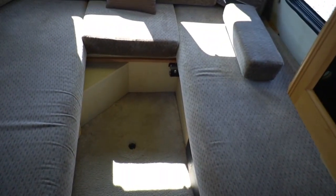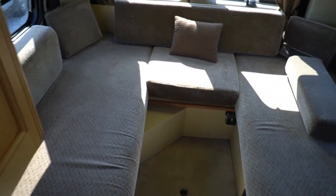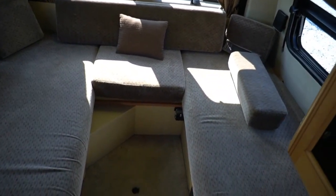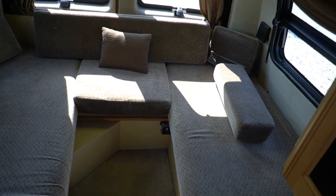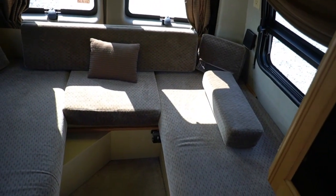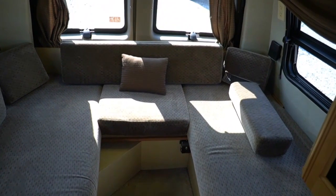This big sofa back here, and the table is here that sits up right there. This all makes what they call a six-foot by six-foot-four king bed. Now, depending on how you look at it, it sounds more like a queen. But you know what? For a van, that's a big bed.